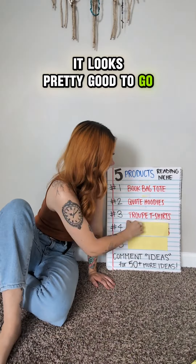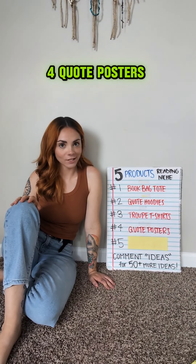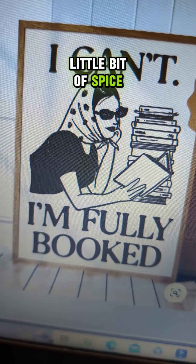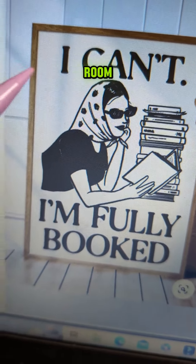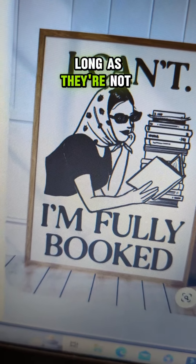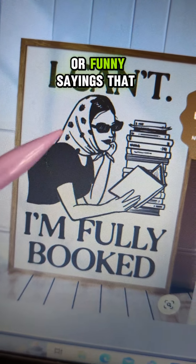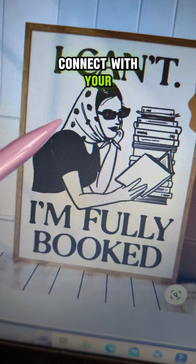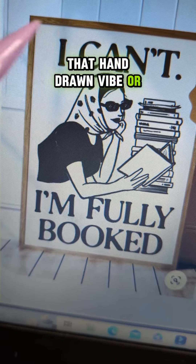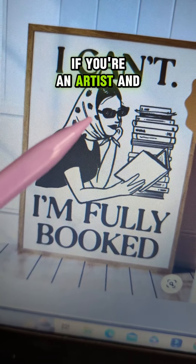Number four: quote posters. Posters that can add a little bit of spice to your book reader's room — I think they are super cute. They could be quotes as long as they're not copyrighted, or punny sayings that connect with your niche. Bonus points if they have that hand-drawn vibe or feature your own art if you're an artist.